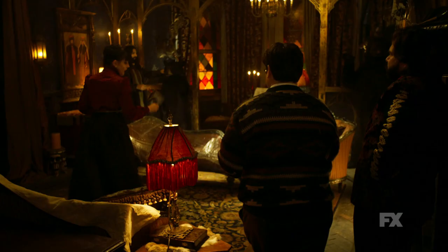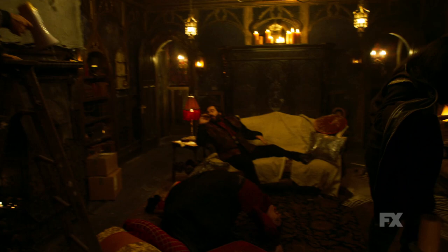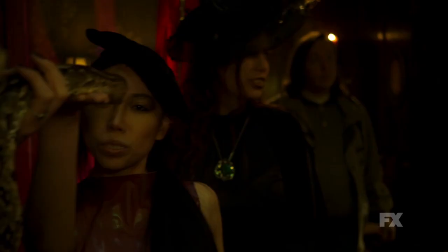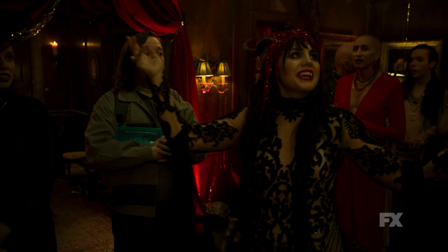I haven't met anyone who hasn't walked on set and just looked around in awe, and just can't stop staring. I still do, and I'm here every day for work, and I always find something new. It's just totally immersive here in this incredible vampire house. Everyone, the Virgin is here!